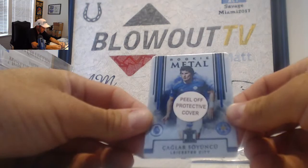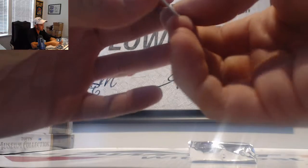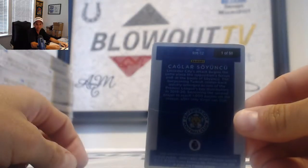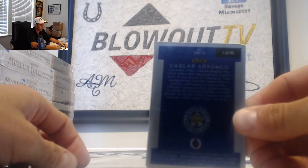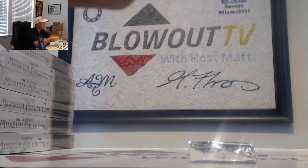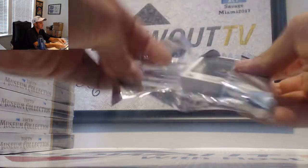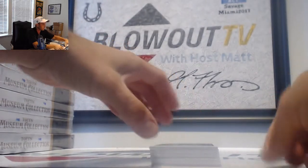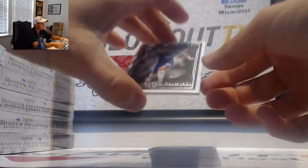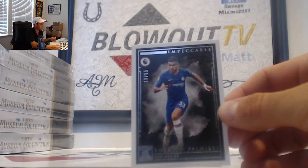Alright, last one. Leicester City — Soyuncu rookie medal, now it is number 1 of 50. Oh, it goes to Julian. 1 of 50. Emerson Palmieri, 19 of 65, 9 spot Nike 50-50.